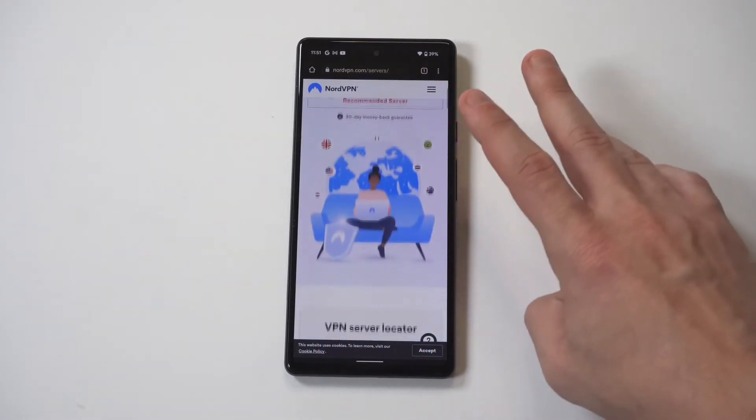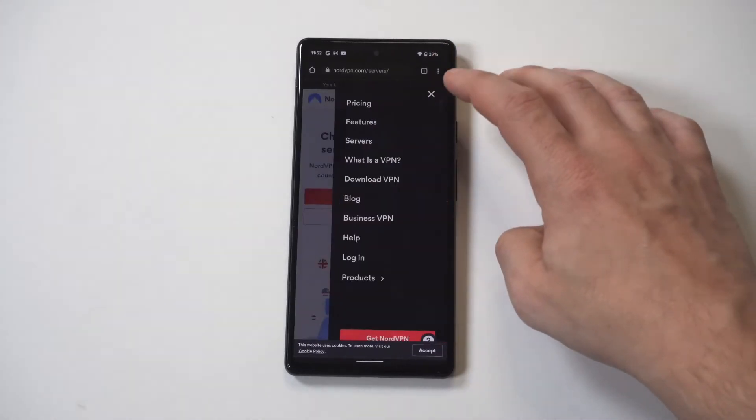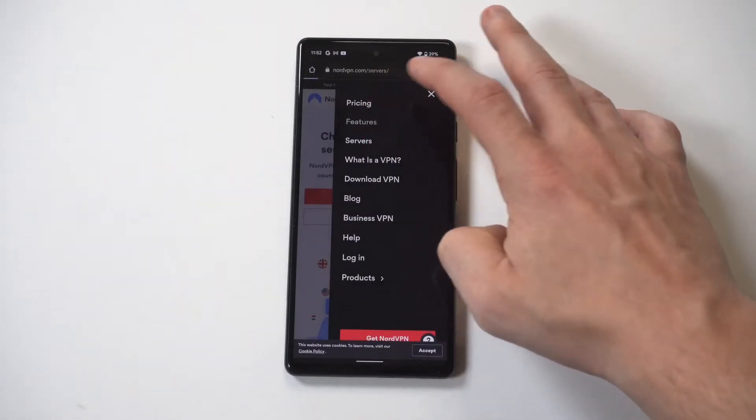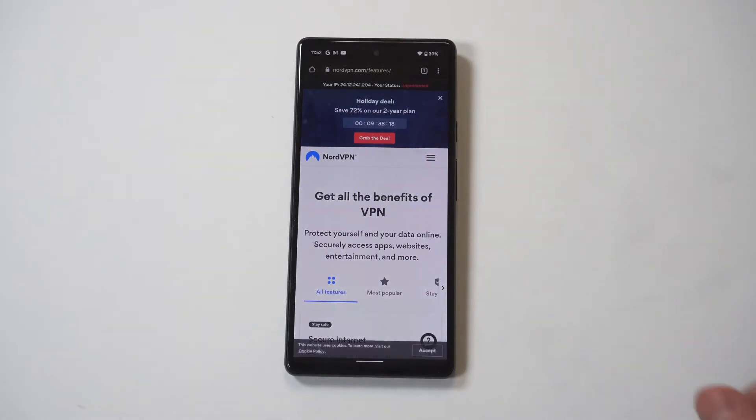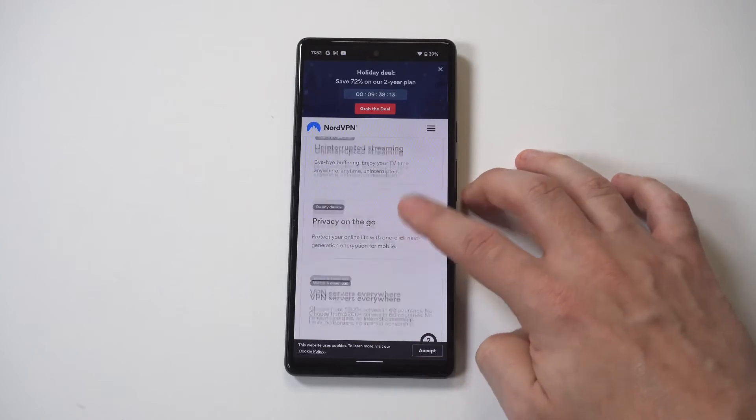They've got features for military-grade encryption, and they've got a tunneling feature which takes you through one VPN into another VPN. You can also use this on multiple devices — I want to say a subscription for Nord covers like six devices.